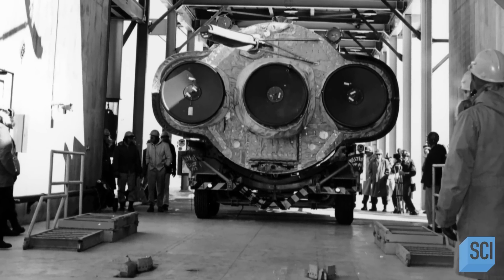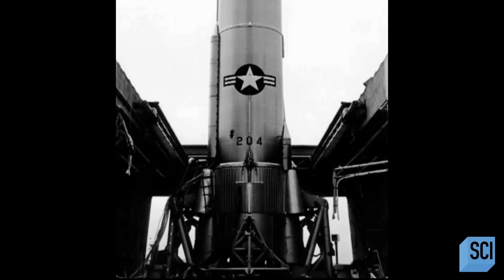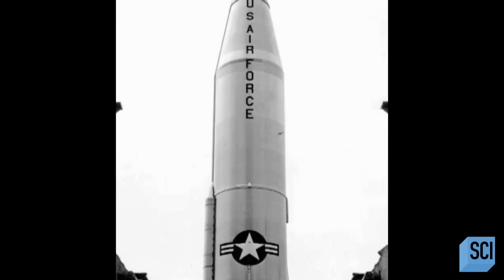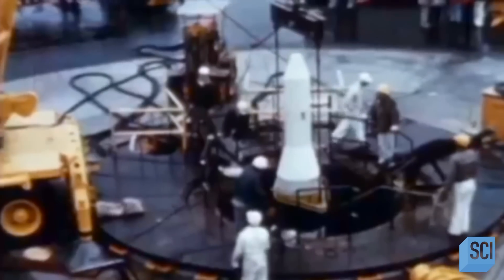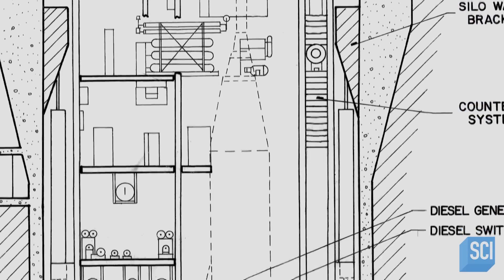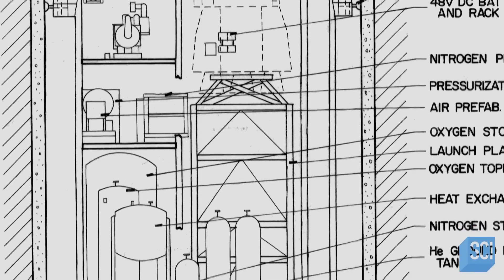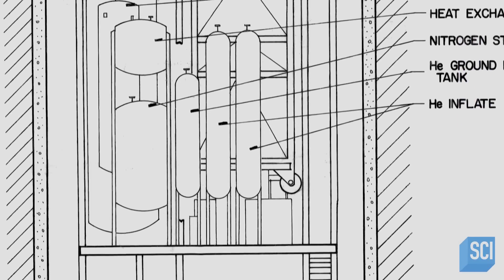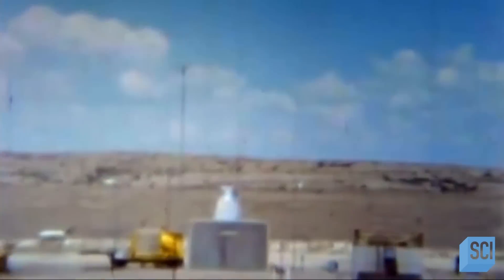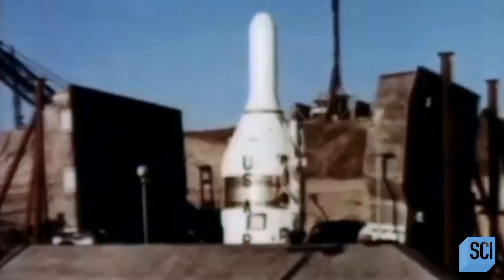Unlike its predecessors, the Atlas F missile, armed with a thermonuclear warhead, was designed to be housed in deep, hardened underground silos. It was stored vertically in a silo that goes down 176 feet deep. It had 75-ton blast doors that would open up, an elevator would lift it to the surface, and then it would launch.